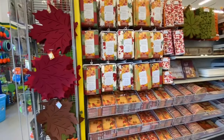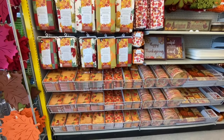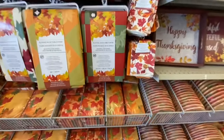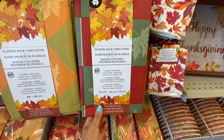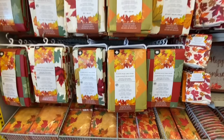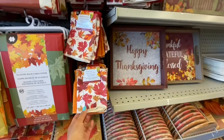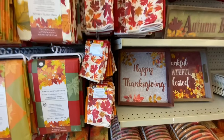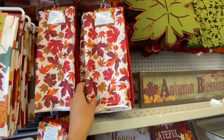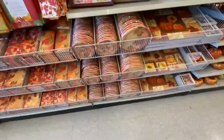Now we're at store number two. Starting with the fall section first — this store was fully stocked on all fall items. We've already seen the flannel-back table cover. They have two different sizes and three different styles to choose from. Washcloths: smaller ones are three in a pack, the longer larger ones are two in a pack.